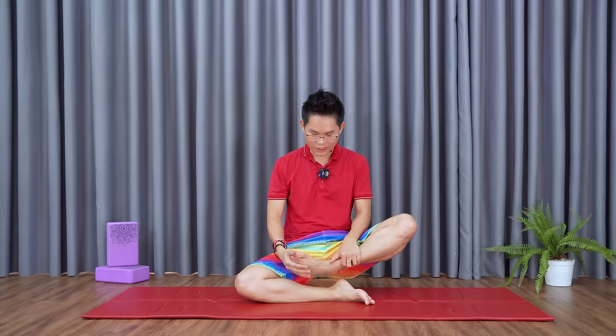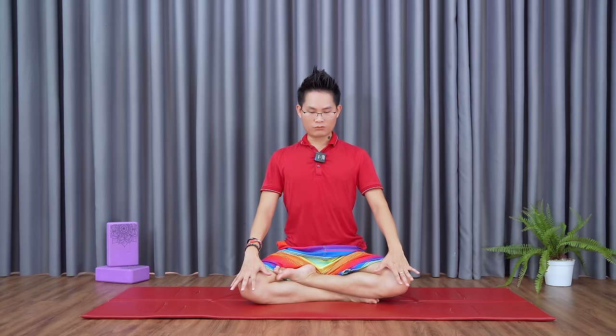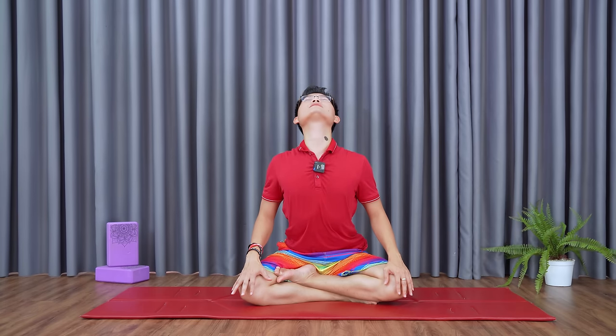Sit cross-legged, or one leg up and one foot under. Keep your back straight. Place two hands on your knees and hold still. Inhale through the nose, pushing your chest forward, pinch your lips a little, and push your neck upward. Then breathe out, keep your head down and your back curved down.